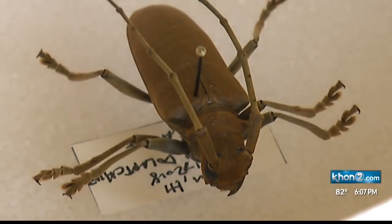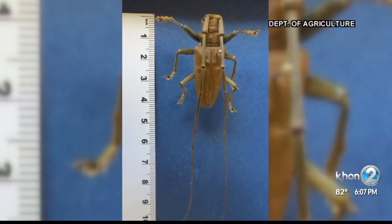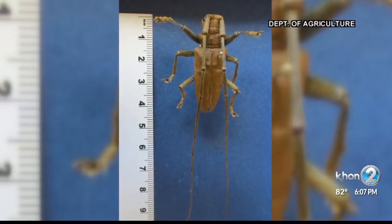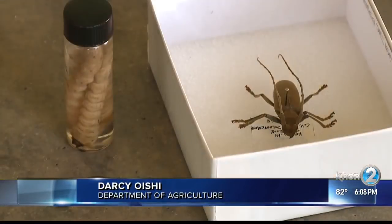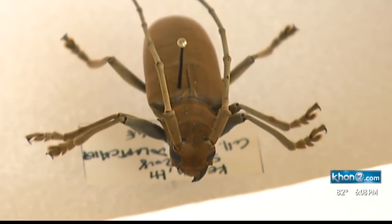The culprit is likely a type of longhorned beetle discovered in Orchidland on the Big Island in 2009. The longhorned beetle is called Acululapta Aesthetica, and it's native to Australia. Officials tell me they still know very little about it, since it doesn't cause this type of damage in Australia.